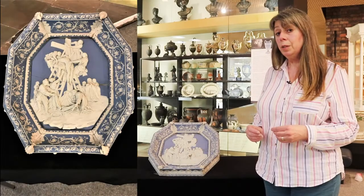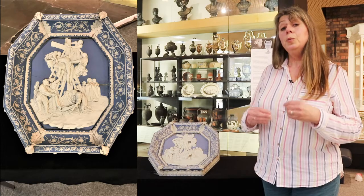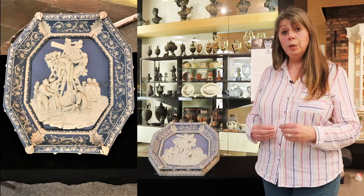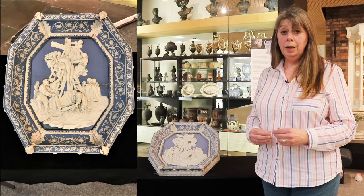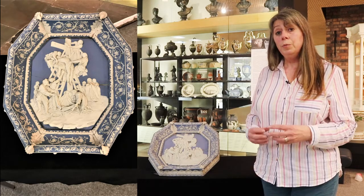The other interesting thing about this piece is that Enoch Wood felt it was important enough to give to the new museum in Hanley, and it was that museum that was the beginning of the whole museum service in Stoke-on-Trent. Thanks for listening — I hope you've enjoyed hearing about one of the early pieces we acquired for the museum, and I hope you'll join us again for the next of our Talking Treasures.